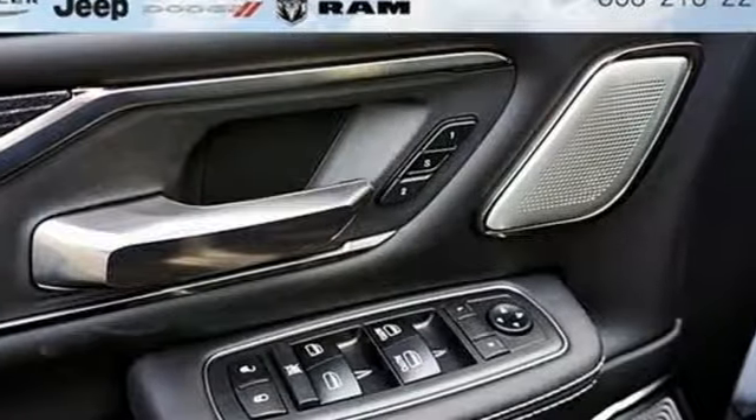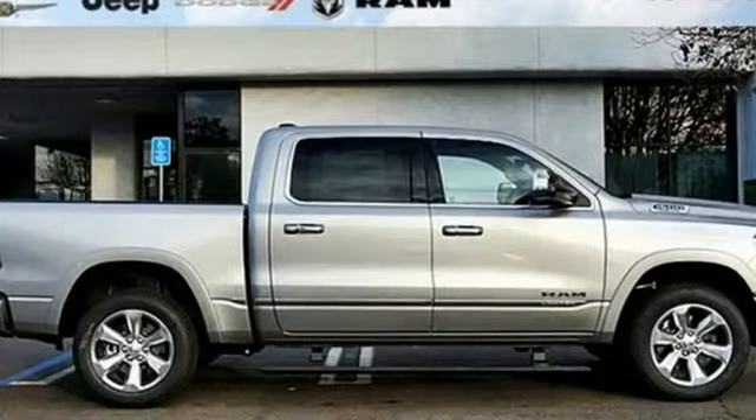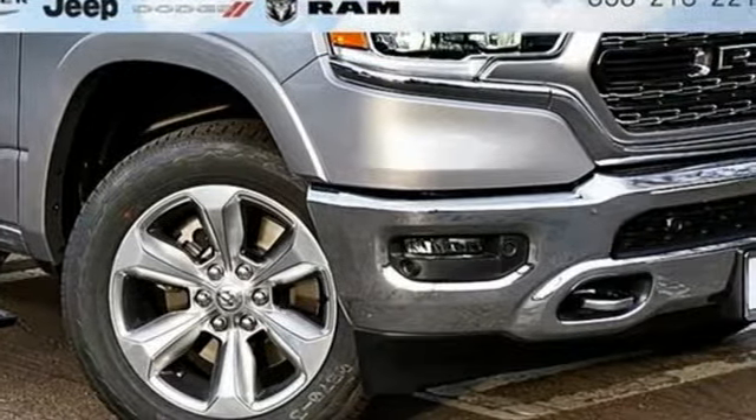Power heated mirrors, dual zone climate control, trailer brake controller, height adjustable automatic with driver control suspension, automated parking sensors, and heated and ventilated leather bucket seats.